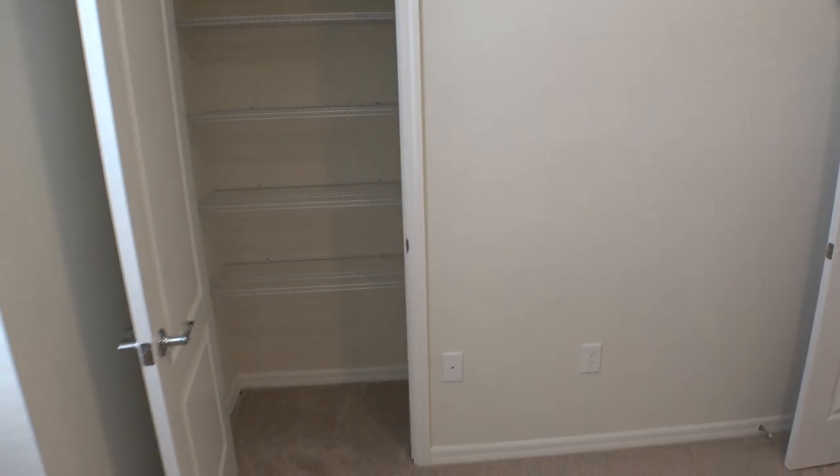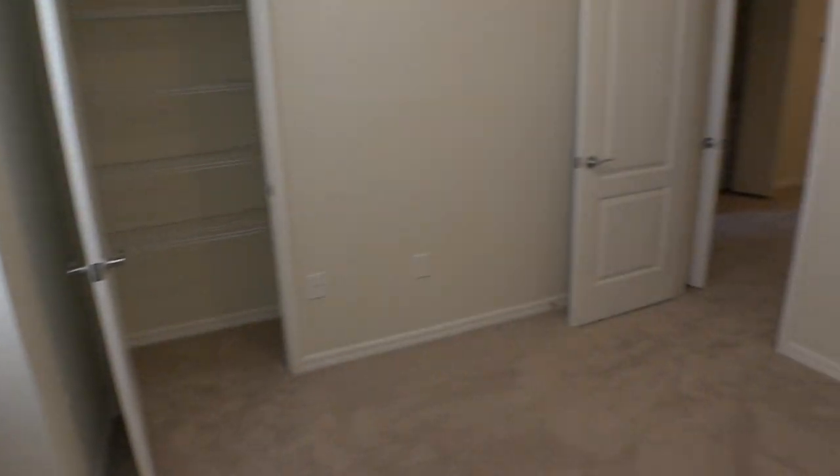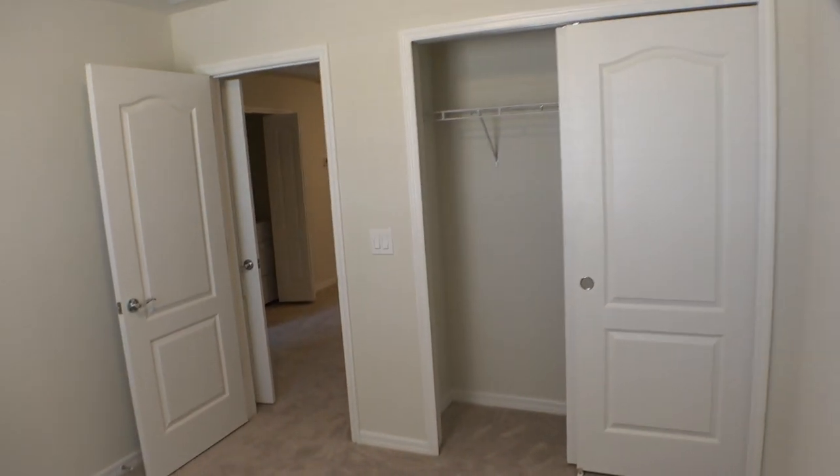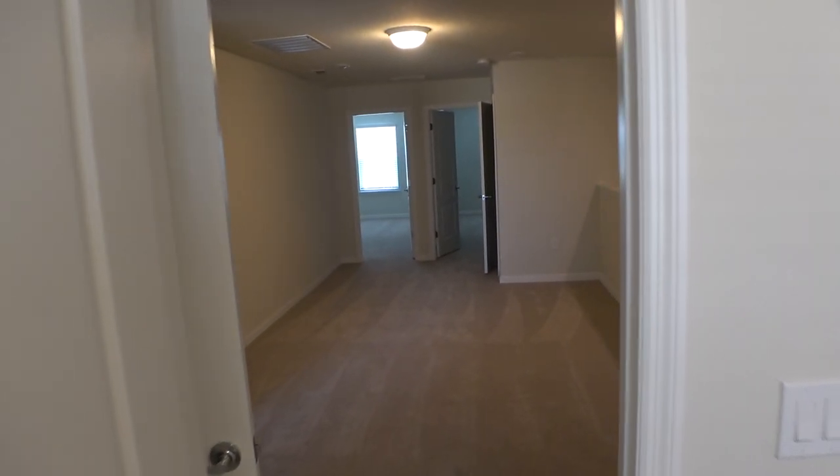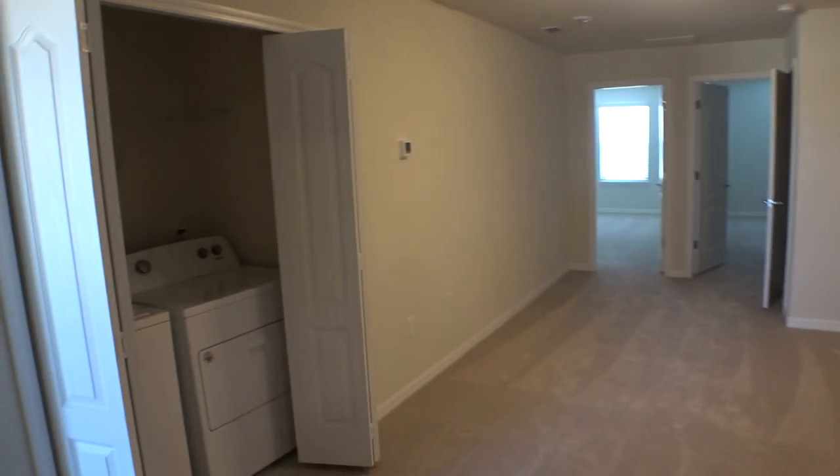Let's see — it looks like we've got two closets in here. Got a closet here, got the window, closet there. And this particular model also comes as an end unit, so with an end unit you would get more light.